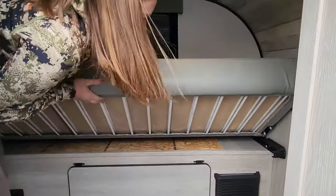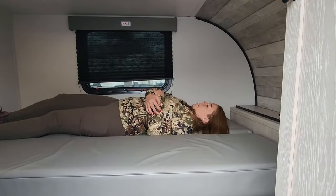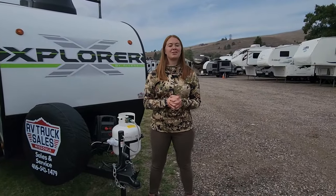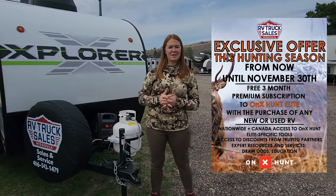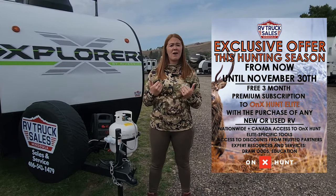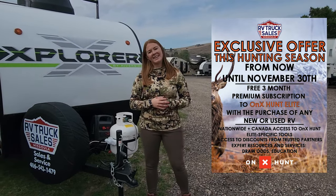There's your furnace, and it does convert into a bed for two — so you're ready to hunt. I'm Taylor with RV Truck Sales, and we were featured here in the Explorer by Riverside. This hunting season, we have a promotion going on with NERV — get Onyx Elite for three months free. Try it out; I utilize it for my hunting experiences and it has been phenomenal. Happy hunting!